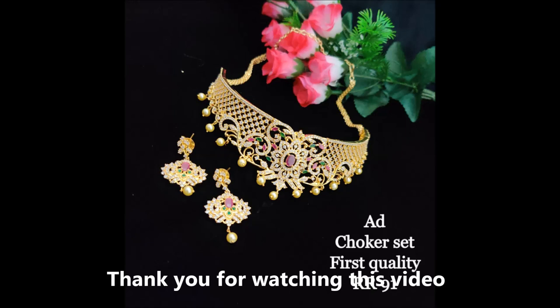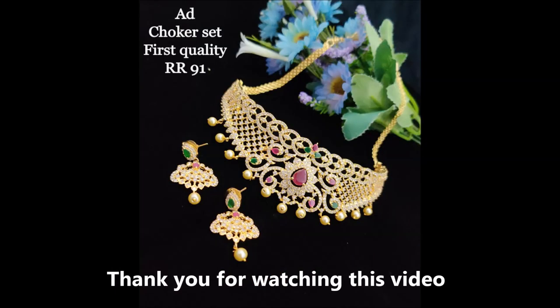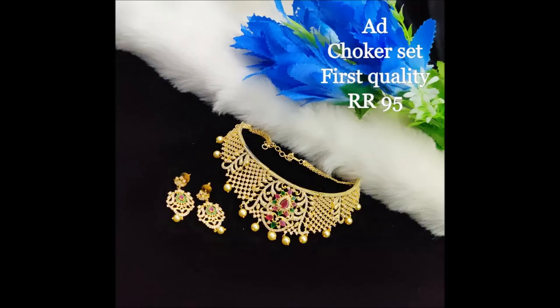This one is also a choker set with a mirror design and a middle pink stone combination — very beautiful looking. These are metal pieces with beautiful designs — very beautiful looking choker sets for party wear and functions, with a unique design and unique look.